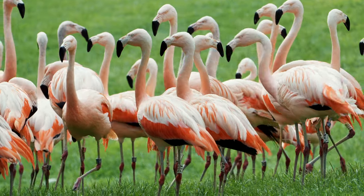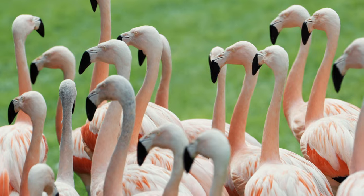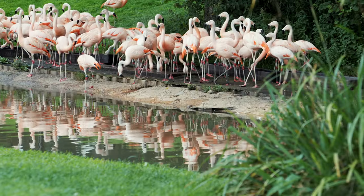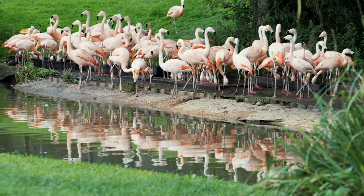This pigment is actually found in carrots — that's what makes a carrot orange — and also in tomatoes, which is what makes a ripe tomato red. We currently have 92 flamingos in our aviary; these are Chilean flamingos found in South America.